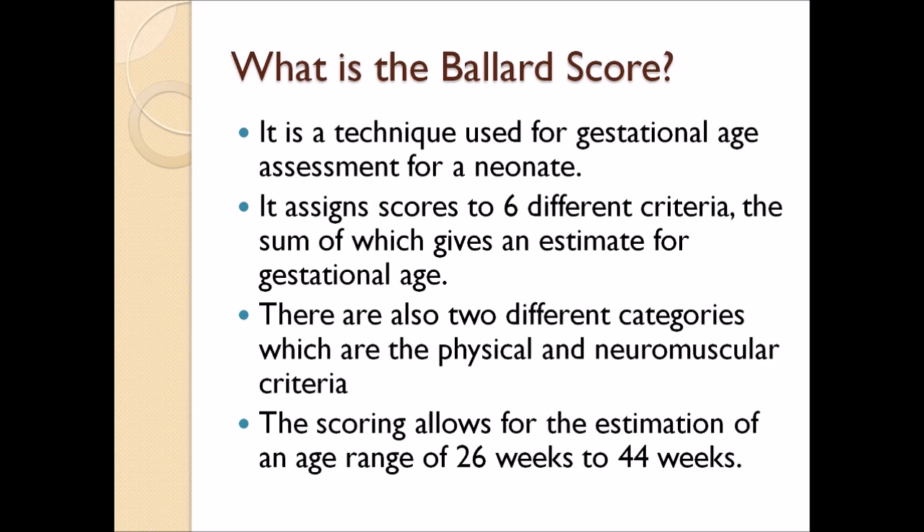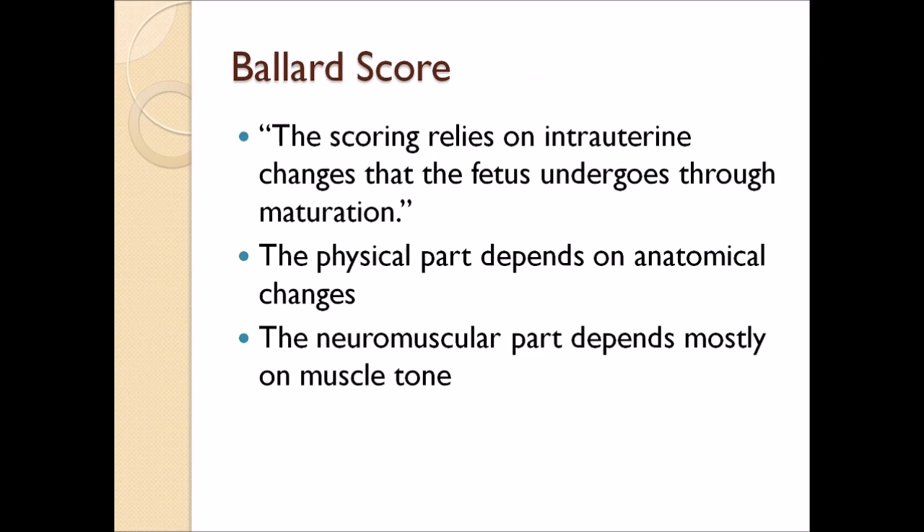It assigns scores to six different criteria, the sum of which gives an estimate for gestational age. There are two different categories: the physical and neuromuscular criteria, which is very important. The scoring allows for the estimation of an age range between 26 weeks to 44 weeks. The scoring relies on intrauterine changes that the fetus undergoes through maturation. The physical part depends on anatomical changes, while the neuromuscular part depends mostly on muscle tone.